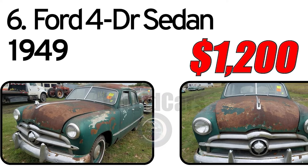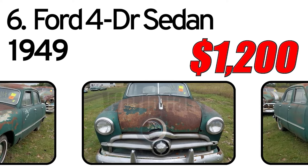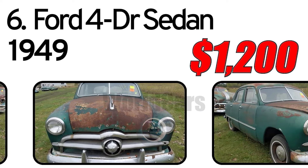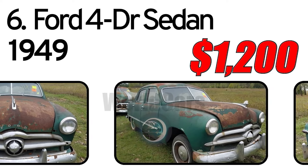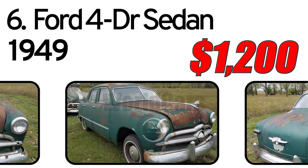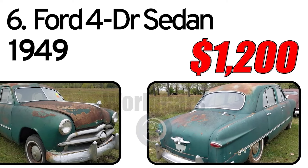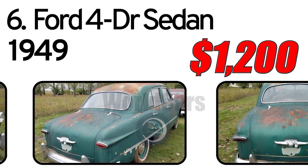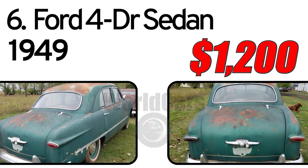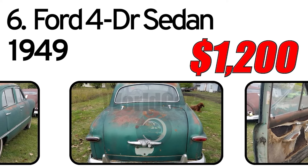Number 6. Ford four-door sedan, 1949 year of issue. 1949 Ford Shoe Box. Engine was pulled before we acquired it. Body has some rust. Needs total restoration. No title. Asking $1,200. Located in Thief River Falls, Minnesota.